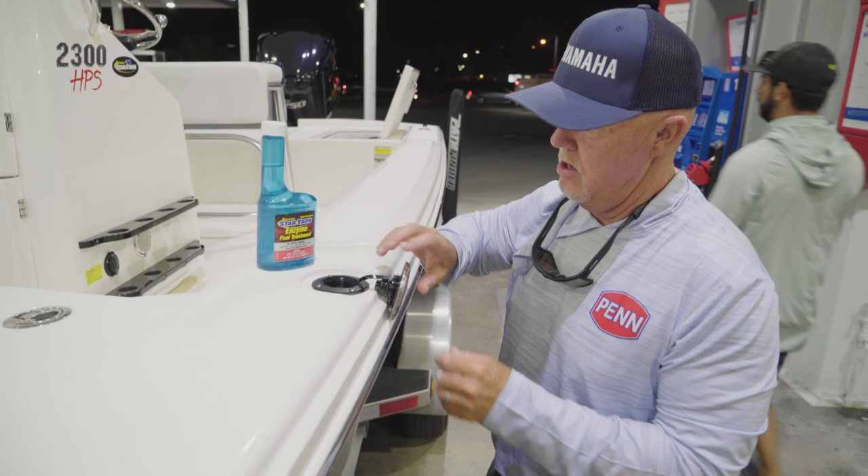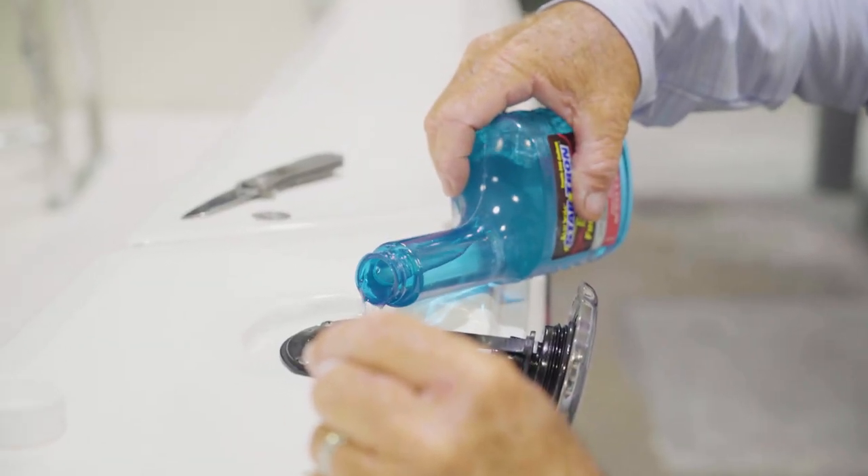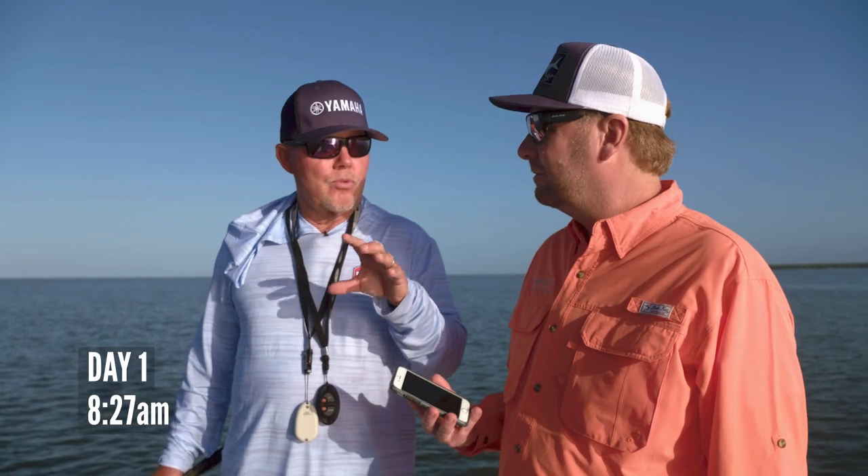Dan Benson is the Senior Sales and Integration Manager for PowerPole, and he's going to be fishing with Captain Rick, as well as helping to set up a brand-new charge system. Over the next two days, what we're going to do is not plug in tonight.